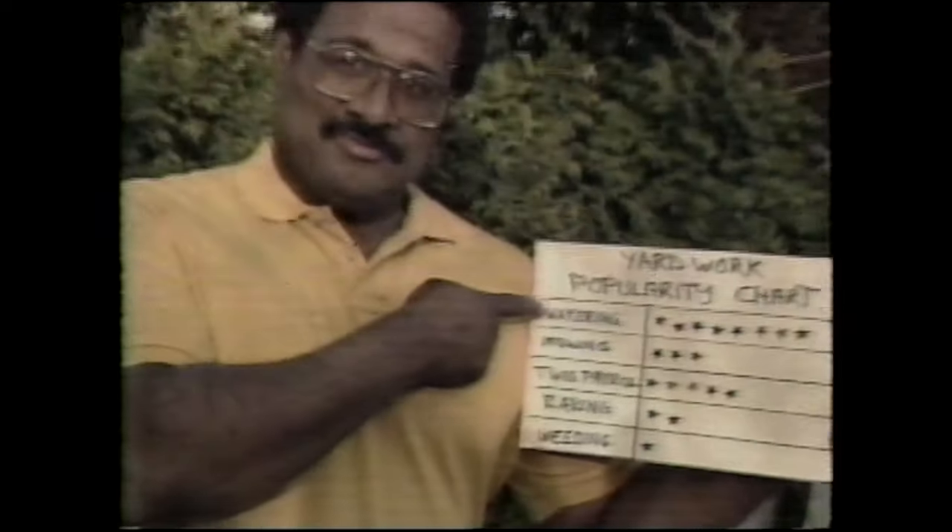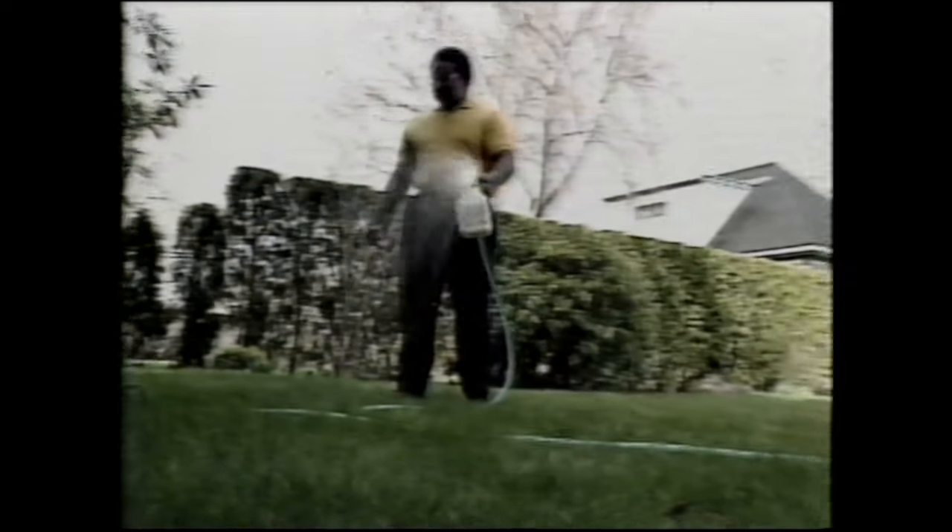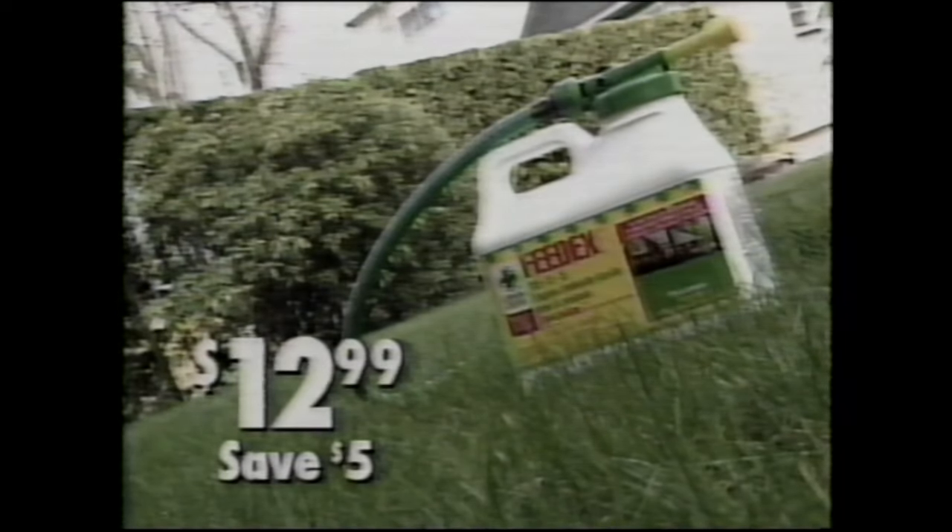As you can see, watering is popular. Weeding, not so popular. But the Green Cross Feed X kit turns weeding into watering. This week it's just $12.99. Kills weeds, but leaves your lawn looking great.